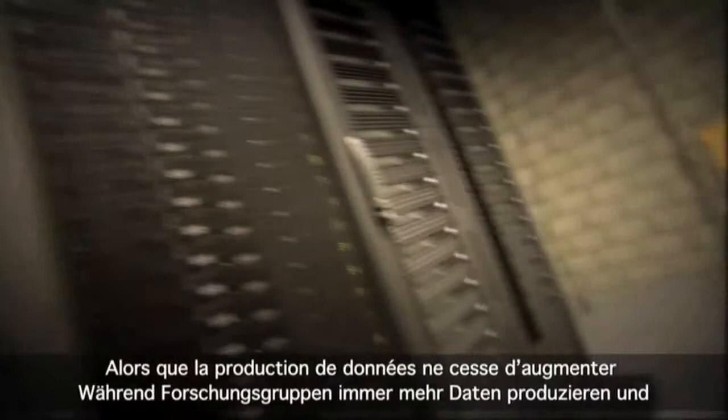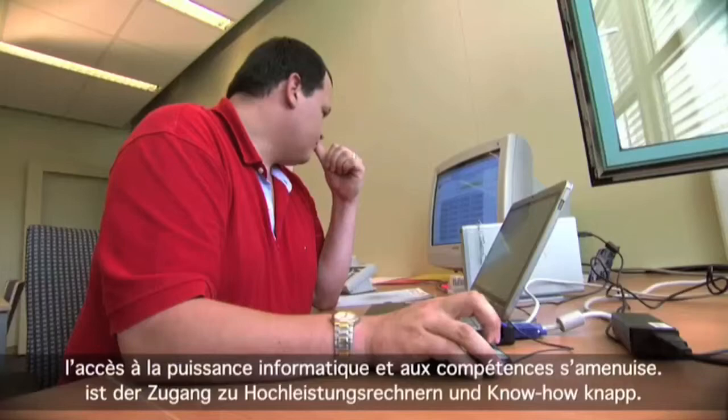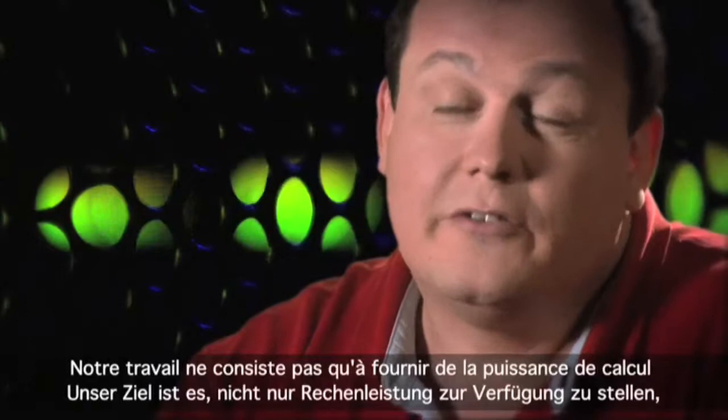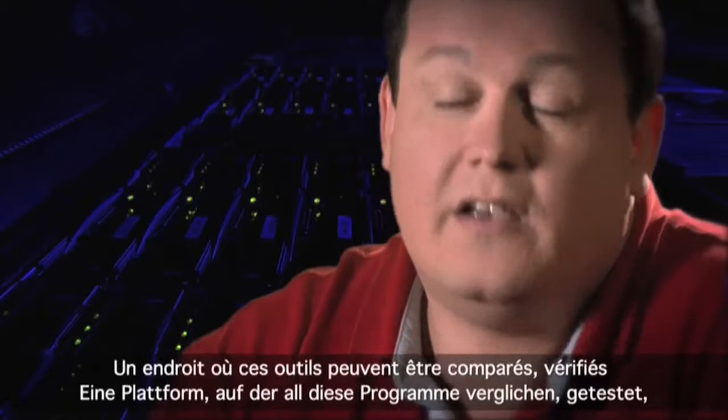While working in the life sciences produces an ever increasing amount of data and more and more complex models, access to high performance computing expertise and power is still scant. But not at the SIB. The aim of our work is not only to provide computational resources, but also a place where one can find all the tools that are scattered across the world — a place where all these tools can be compared, checked, and the best suited being chosen.